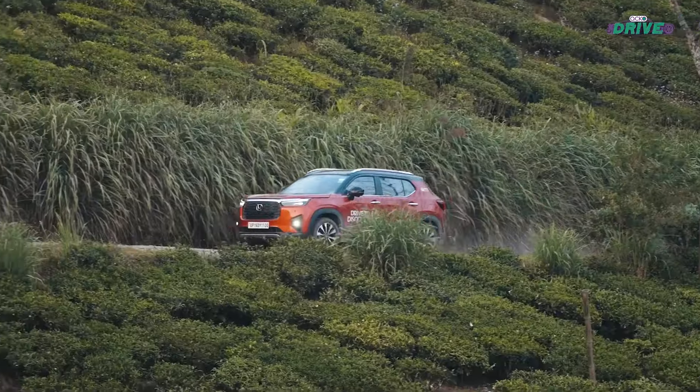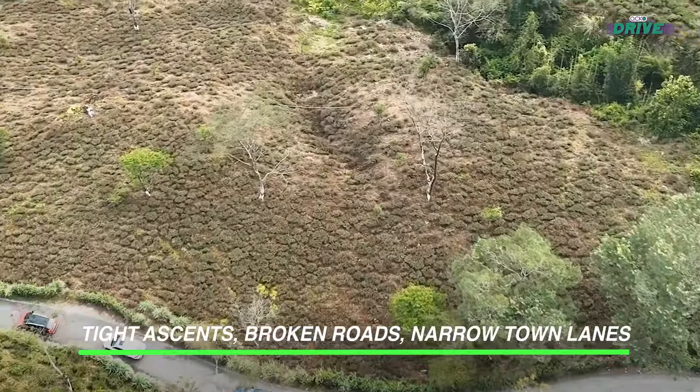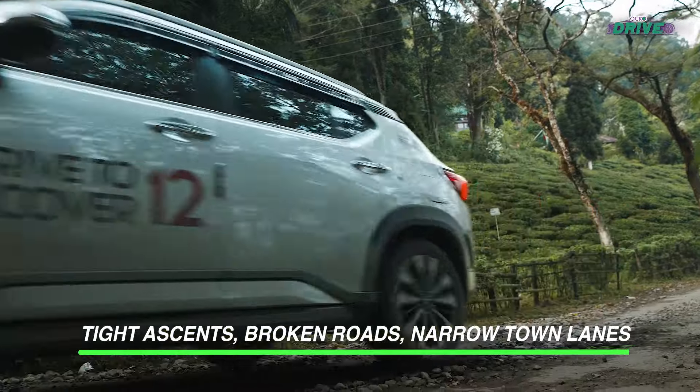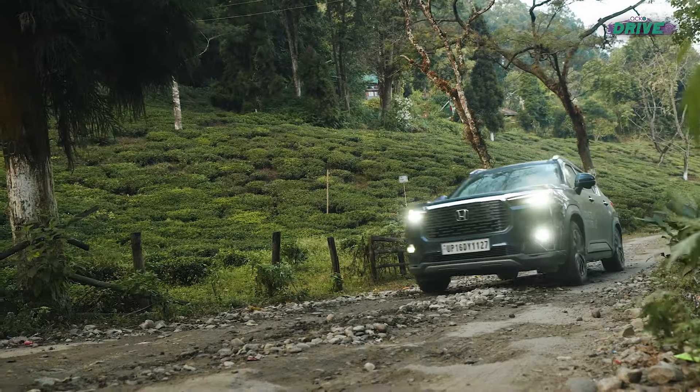The Honda Elevate led the convoy to Darjeeling, navigating through adventurous routes. We weren't prepared for the broken, steep roads, but we finally descended towards the beautiful Ying tea plantations.